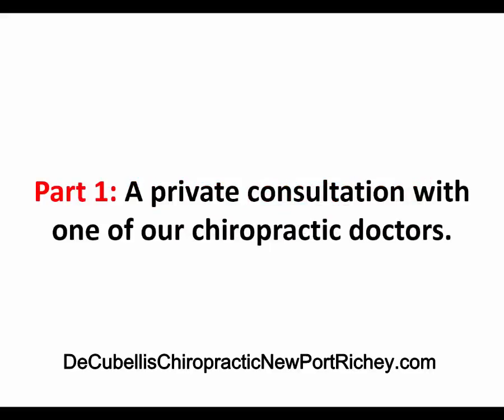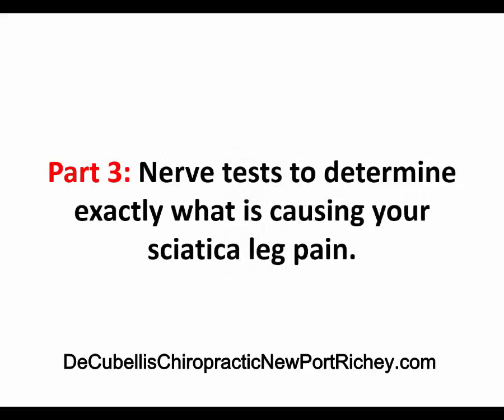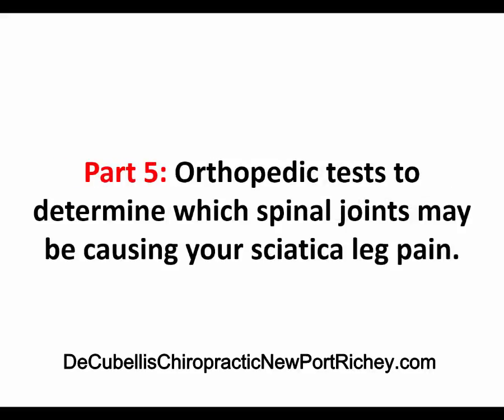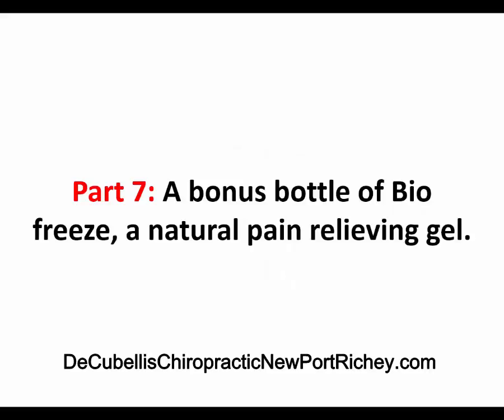Part 1 is a private consultation with one of our chiropractic doctors. Part 2 is a range of motion exam to find which joints in the low back and pelvis are restricted and painful. Part 3 are nerve tests to determine exactly what is causing your sciatica leg pain. Part 4 are muscle tests to isolate the painful spastic leg muscles. Part 5 is orthopedic tests to determine which spinal joints may be contributing to your sciatica leg pain. Part 6 is one chiropractic treatment to immediately give you some sciatica pain relief on the spot. Part 7 is a bonus bottle of Valfreeze, a natural pain relieving gel.